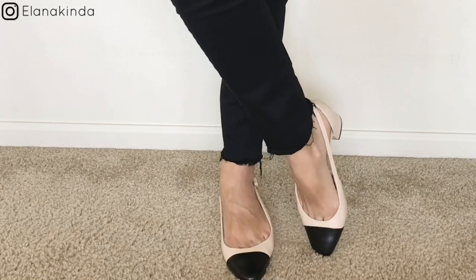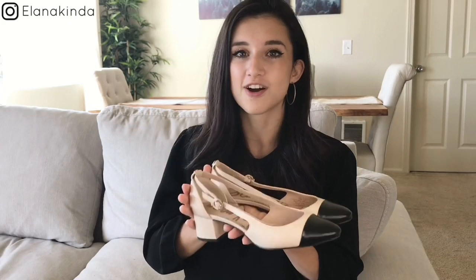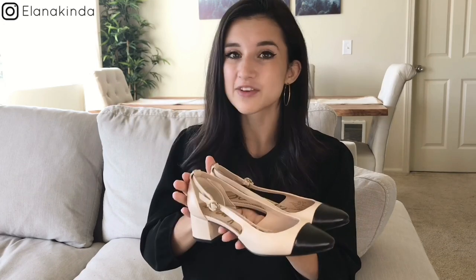They are comfortable, I've been getting so much use out of them, and they are very high quality — made literally to perfection. They are a dupe for the Chanel version but much more affordable. I highly recommend these if you are looking for a very classic and timeless pair of shoes.